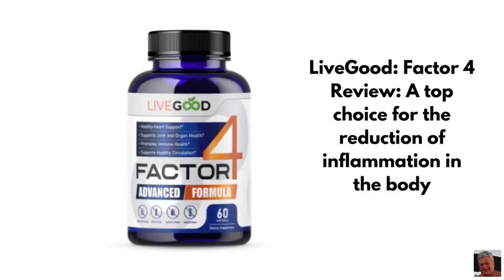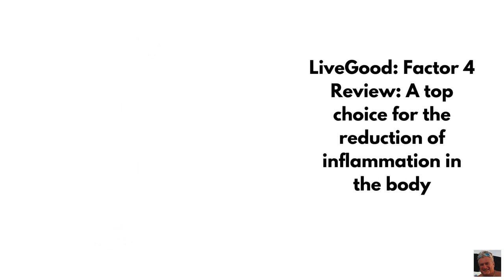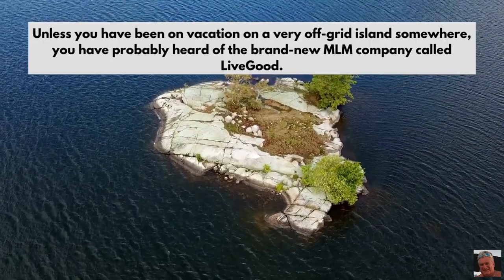Live Good. Factor 4 Review — a top choice for the reduction of inflammation in the body. Unless you have been on vacation on a very off-grid island somewhere, you have probably heard of the brand new MLM company called Live Good.